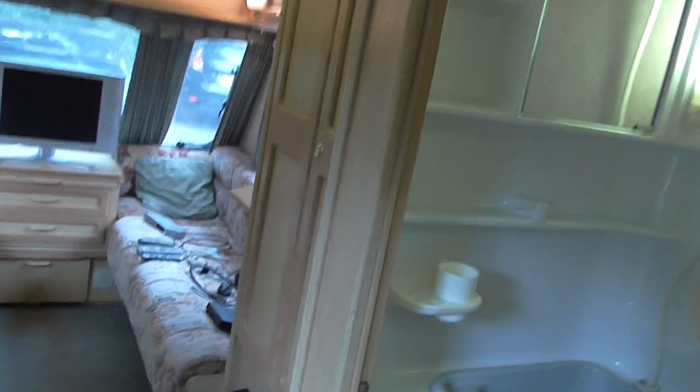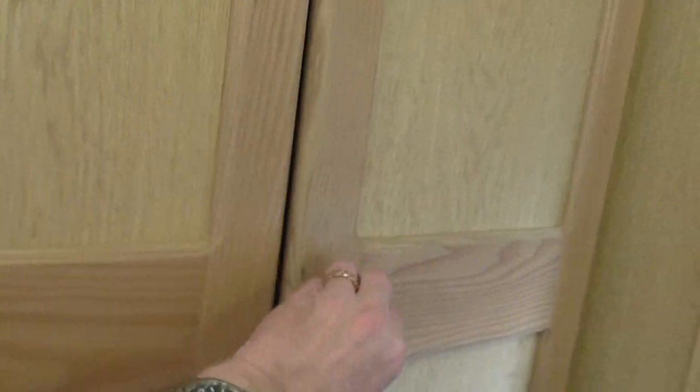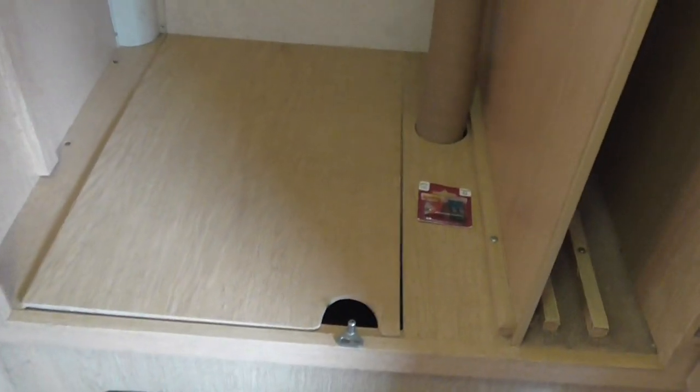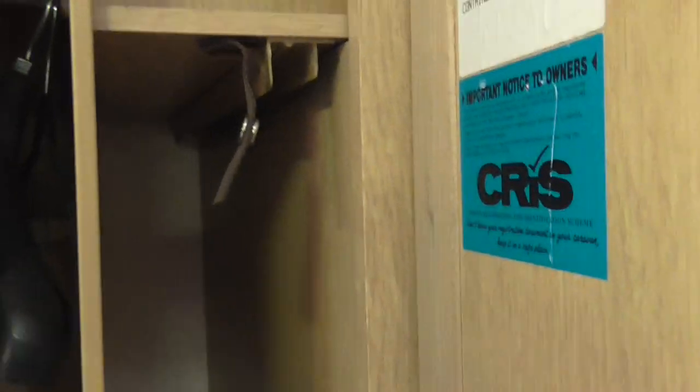Moving down the caravan we come to a wardrobe area. Opening this up, you have a shelf above, a clothes rail, and a base which also lifts to give you access to the back of the fire — that's the electric blown fan mechanism that blows hot air around the van from various vents. Also in here you have the TV aerial booster, working and lit up. Just going back to this section — the fuse box above with fuses and switches.